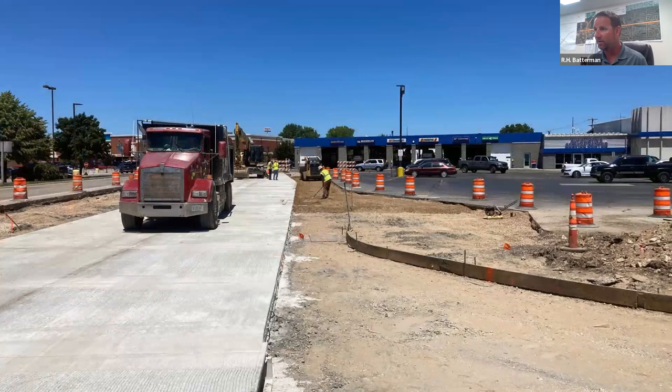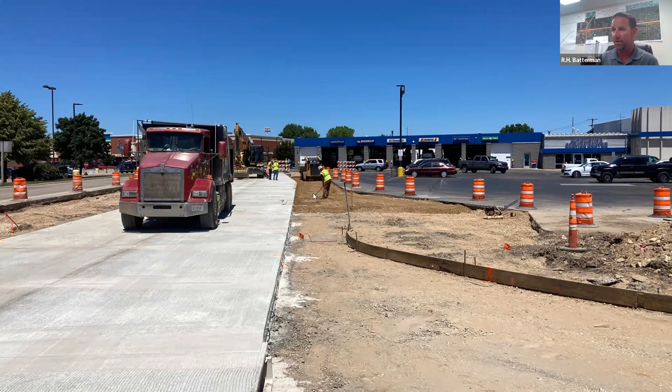Over at Farm and Fleet we're making great progress as well. This is the entrance to Farm and Fleet that will go back in, and this is the curb-and-gutter island that will separate the main Lexington Drive from the Farm and Fleet parking lot.